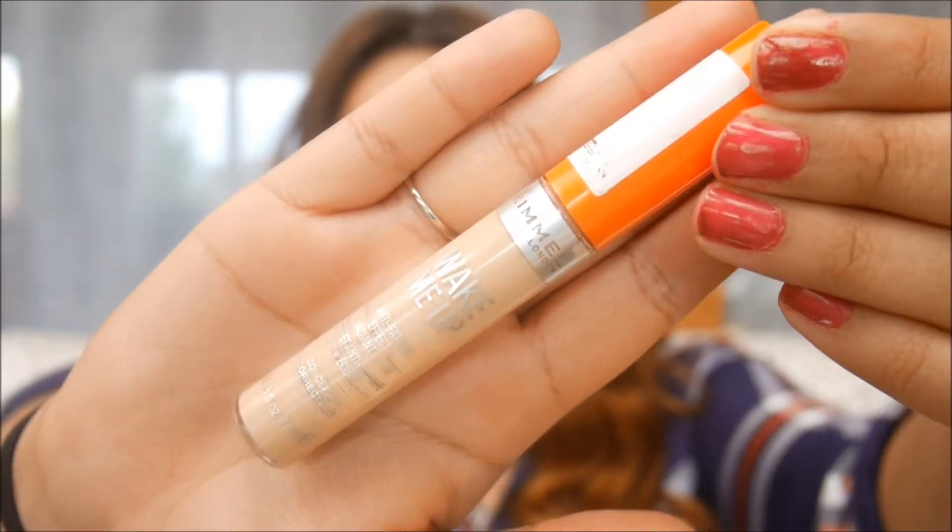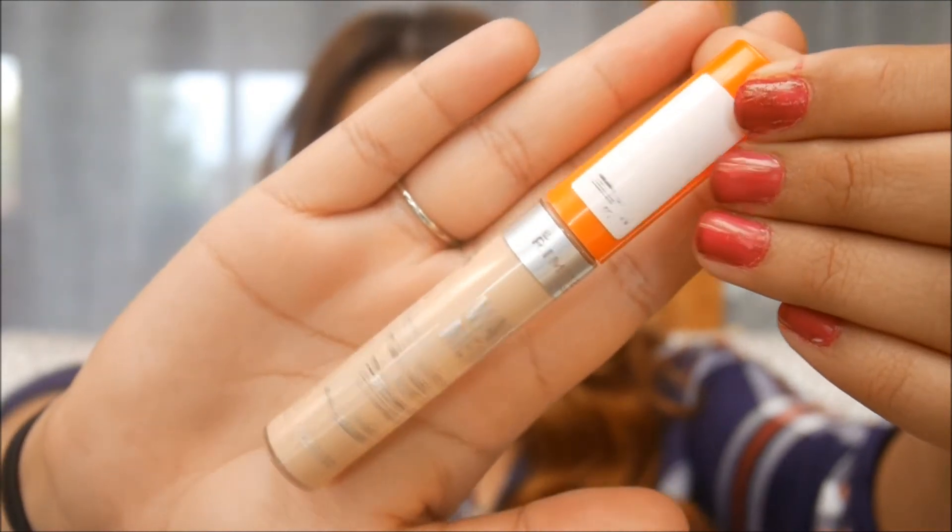I have two concealers — though one lies about being a concealer. The Rimmel London Wake Me Up Concealer is really a highlighter. It does a terrible job concealing — don't put it on blemishes or red marks. But it does a great job highlighting: I use it in triangles under my eyes, sometimes on my forehead, and on the bridge of my nose. It's a fantastic winter product.